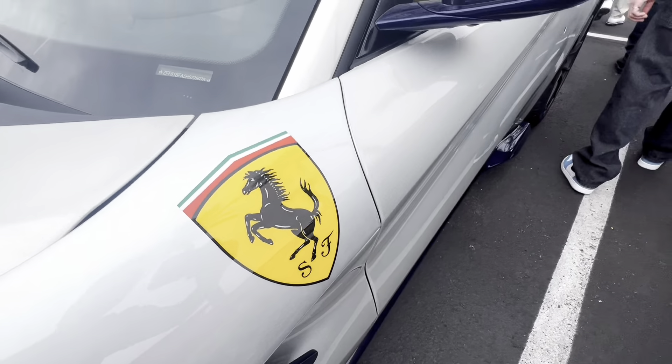You can see that long beautiful hood line that hides that Ferrari 6.3 liter V12 which makes 769 horsepower, with a 0-60 in less than 2.9 seconds and a top speed of over 211 miles an hour.